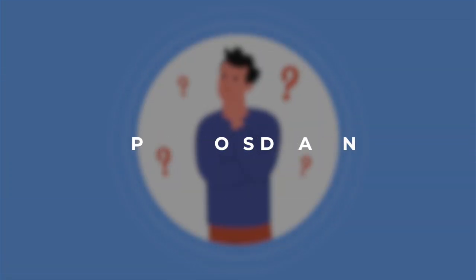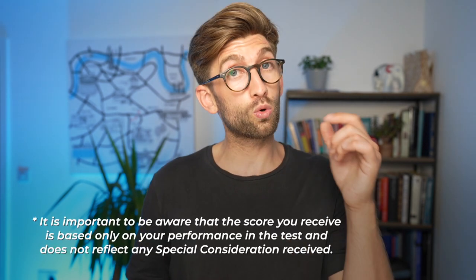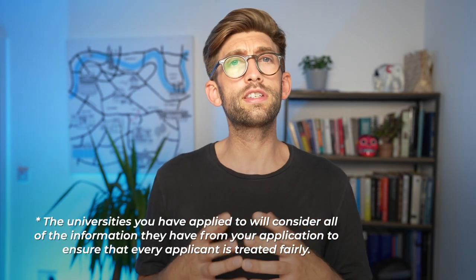If anything went wrong around or during the exam and you've submitted a request for special consideration, they will investigate the information you provided and inform your chosen university of the outcome. It's important to know that the score you get does not reflect any special consideration — it will be purely about your performance on the day. The universities will use all the information from the special consideration alongside the score to make sure that you've been treated fairly.